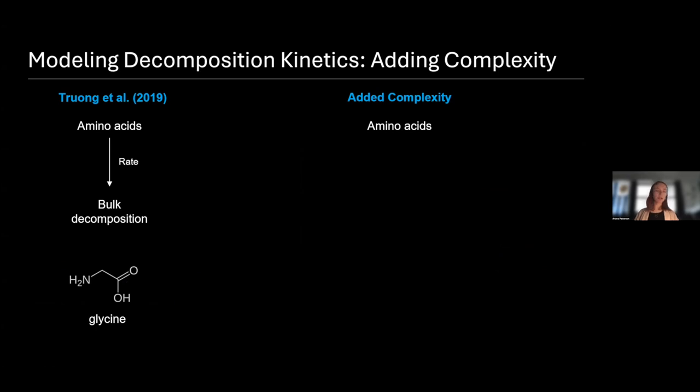Chemical kinetics is essentially the study of rates of chemical processes. In a paper in 2019, Truong et al. took a look at this question of amino acid decomposition on icy ocean worlds, and they used a very simple form of amino acid decomposition, looking at all of the processes as one occurring at some rate.